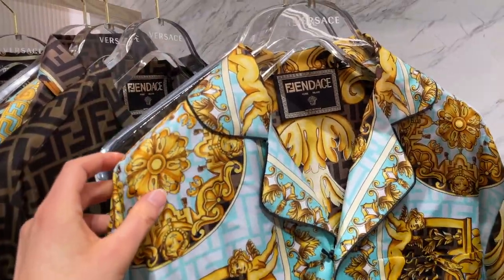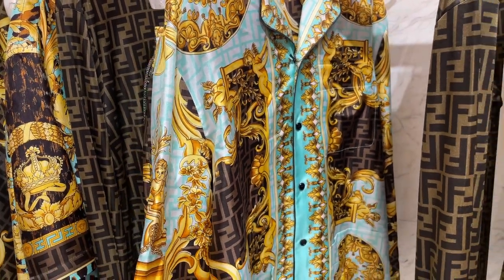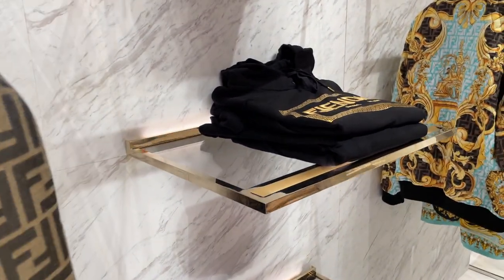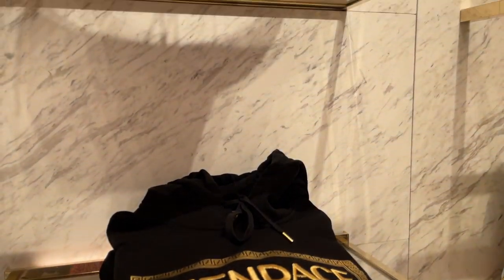I also checked out the Fendi boutique while I was in Soho, but they had literally nothing left of the Fendace collection — nothing on display on the shop floor. The only thing that reminded us of the Fendace collection was the window display.